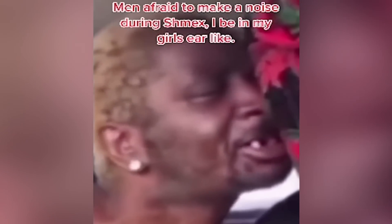Got the taxidermy chihuahua. Men afraid to make a noise during sex — I be in my girl's ear like... we got one, two, three teeth. Let's go — brain damage, yo. Bro, I need a napkin, can you get me one? Oh no, another one of these shirt videos, bro.